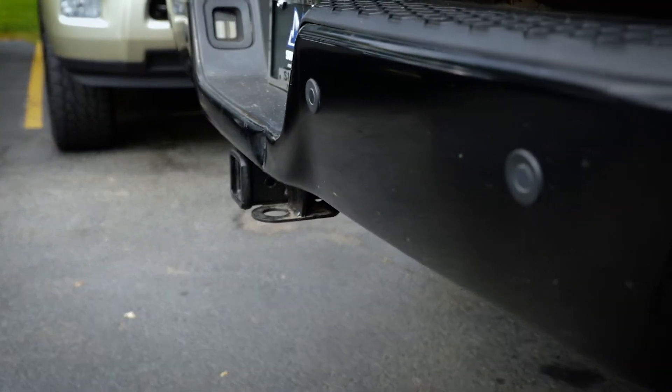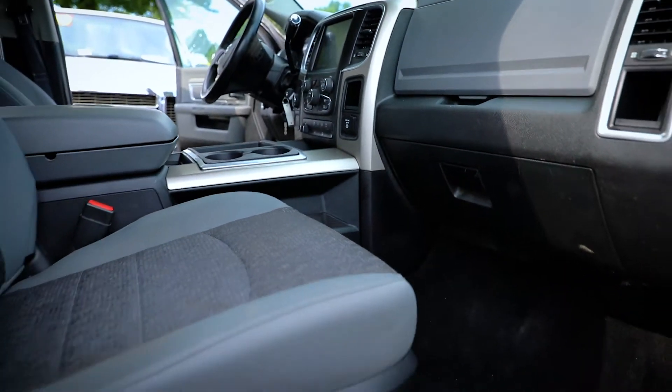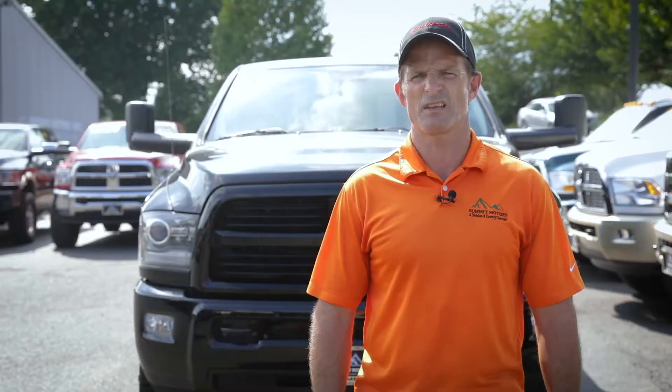Additionally, this truck comes with rear parking sensors in addition to the backup camera for additional safety. On the interior it is equipped with heated cloth seats, a heated steering wheel, and a power adjustable driver's seat, making this truck both rugged and comfortable.